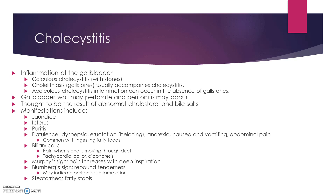Cholecystitis is inflammation of the gallbladder. This can occur with or without gallstones. These stones can be so sharp that they may perforate the wall and can lead to peritonitis if this is a chronic type of thing. We're not really sure what causes these, but we think it's caused by abnormal cholesterol levels as well as an increased level of bile salts.